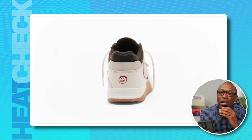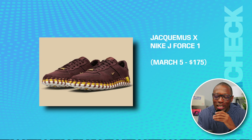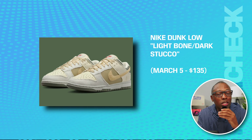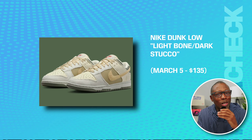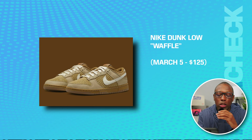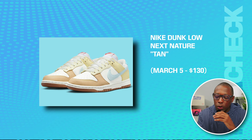I kind of wish everybody did something like this for every sneaker — it makes our job a little bit easier. We also have the Jacquemus Nike J-Force 1 on March 1st for $175. We have the Nike Dunk Low Light Bone and Dark Stucco on March 5th for $135. We have the Nike Dunk Low Waffle on March 5th for $125. We have the Dunk Low Next Nature in tan on March 5th for $130.